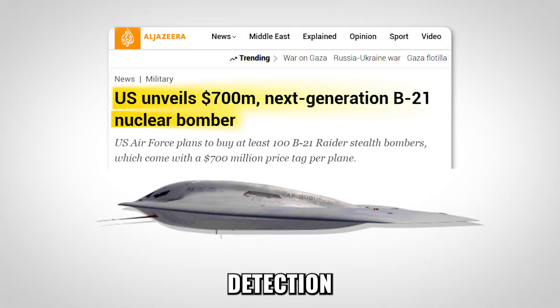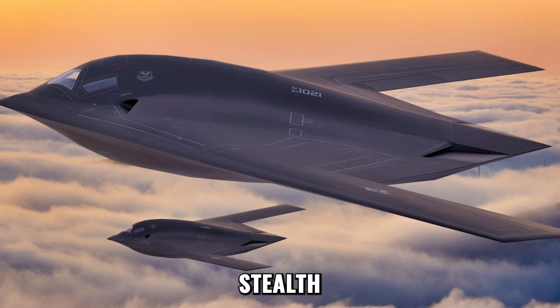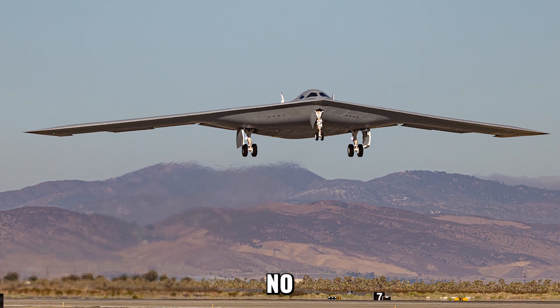Nations spend billions on detection systems, missile shields, and air defense networks, yet the B-21 was built to make all of them irrelevant. What makes it truly untouchable? Stealth, adaptability, and global reach — the triple threat no rival can breach.